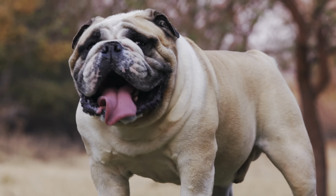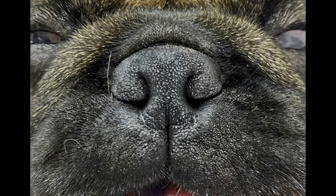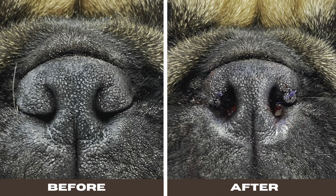The correction of stenotic nares involves removing a wedge of tissue to help them breathe more easily. Here in this video you can see the process from beginning to end. It's amazing the difference it makes to the quality of life for these patients.